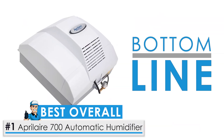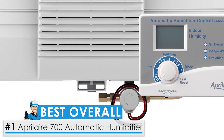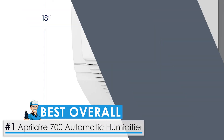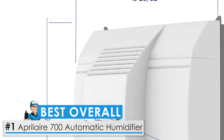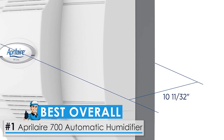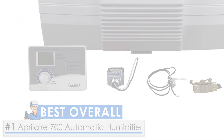This model has an impressive evaporation capacity and reach that drastically improves the air quality in your home. Installing whole house humidifiers can be a little intimidating if you haven't done it before, and some may still prefer to have the help of a professional. But if you're up for it, this is a great one to start with because it provides clear and specific directions.